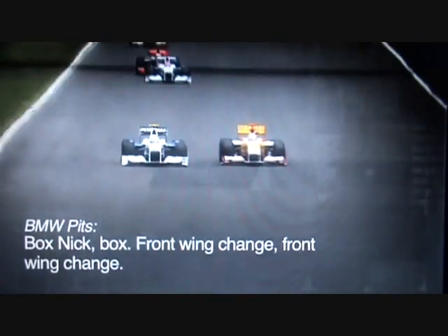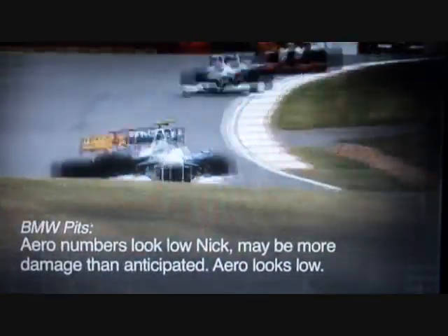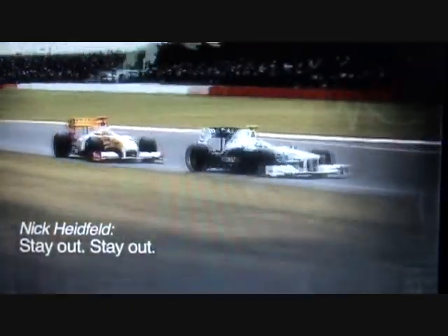Box, Nick. Box. Front wing change. No, no, no, no. Later, pit stop. Aero numbers look low, Nick. Maybe more damage than anticipated. Aero looks low. Stay out. Stay out.